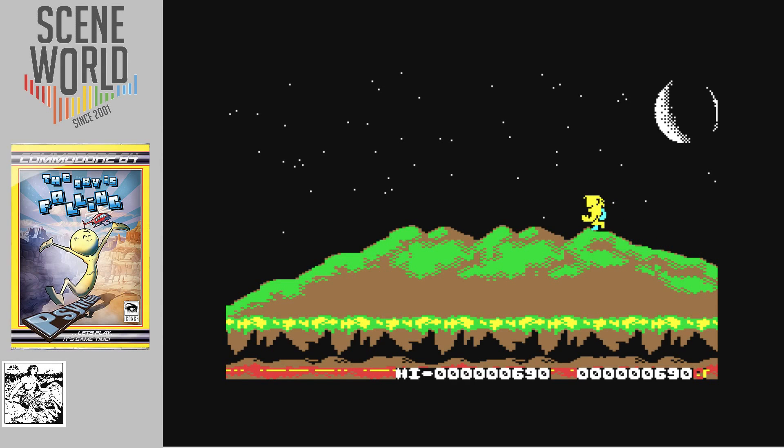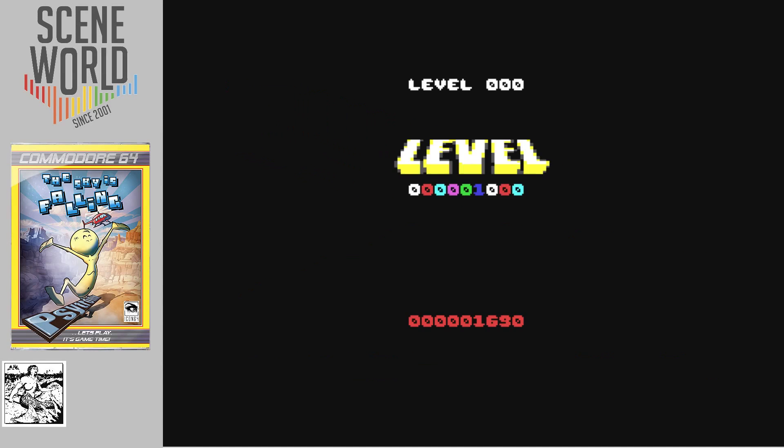There we have the first level complete. A helicopter comes down to rescue you, and you get a bonus for completing the level as well as a bonus for being accurate.